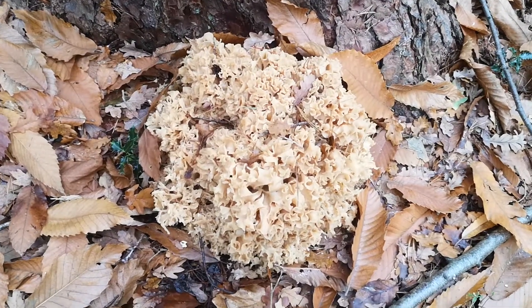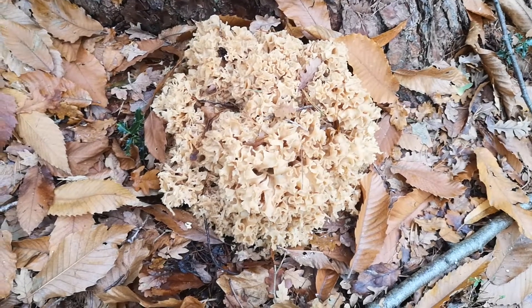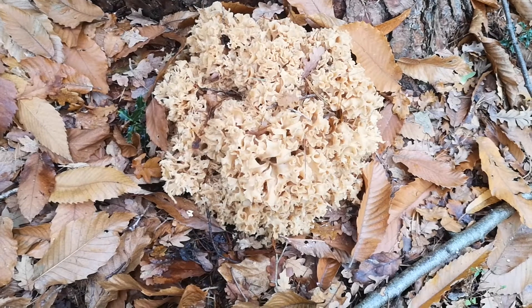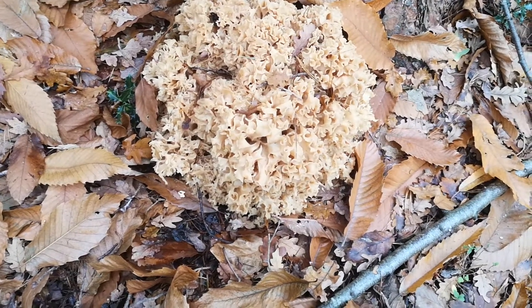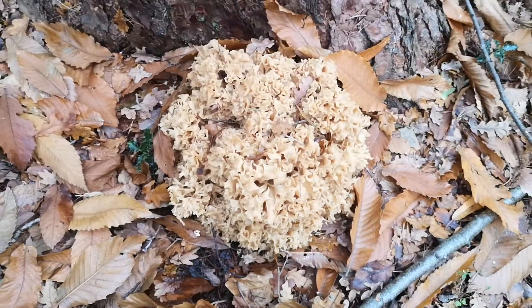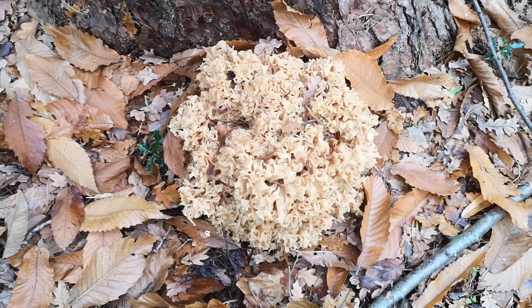Do press the subscribe button underneath — it doesn't cost you anything, super quick, but it would make a big difference to me. If you want to be notified of other videos I'm making you can press the little bell next to it and that will notify you. Get out and enjoy your walk — I hope you find something equally beautiful.